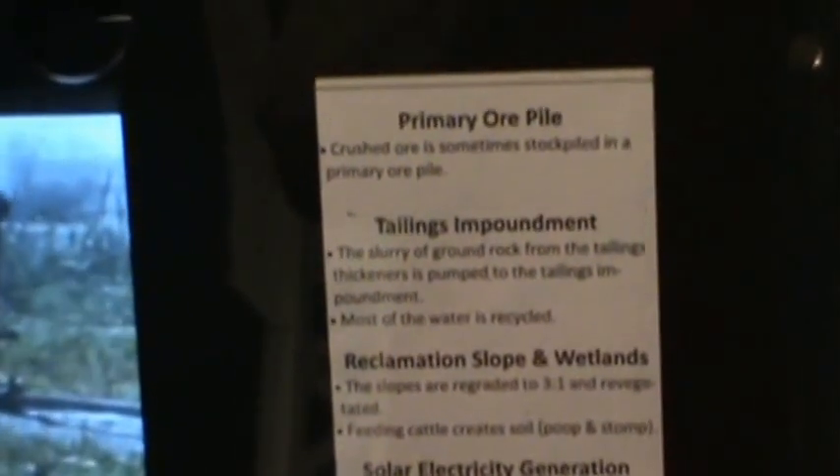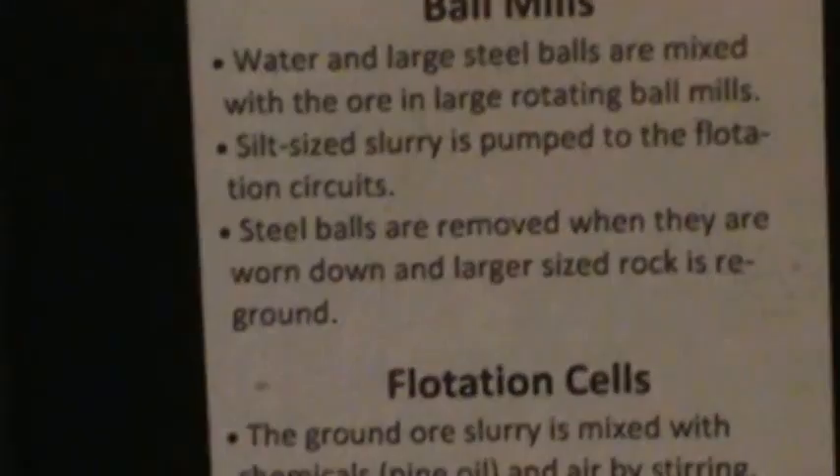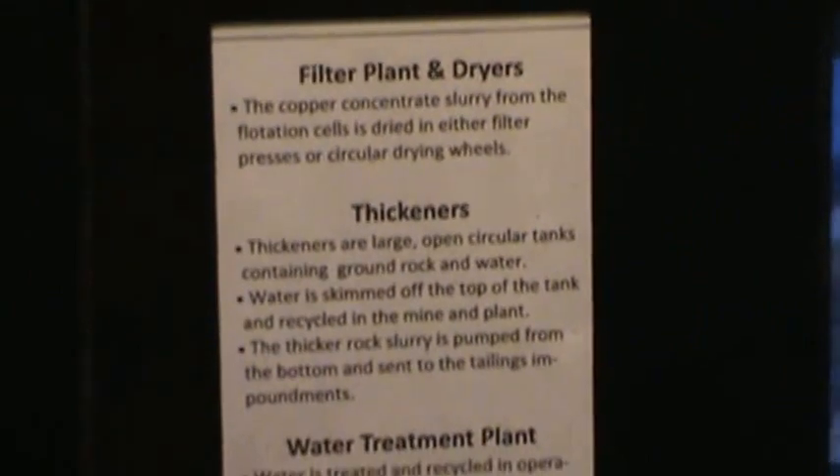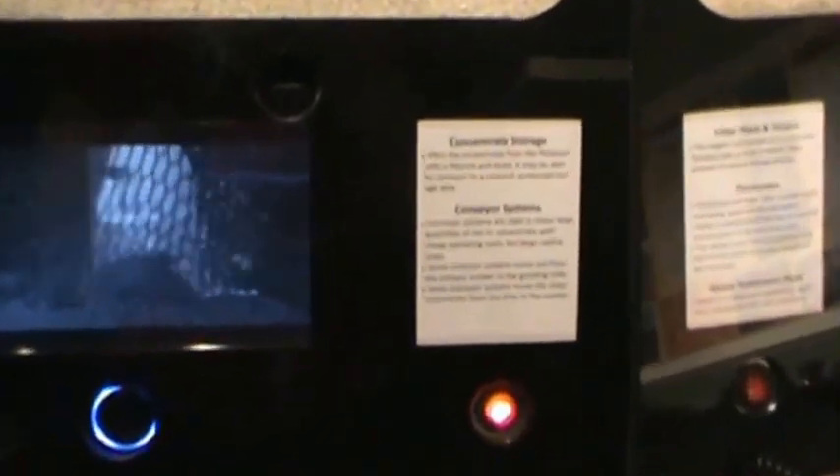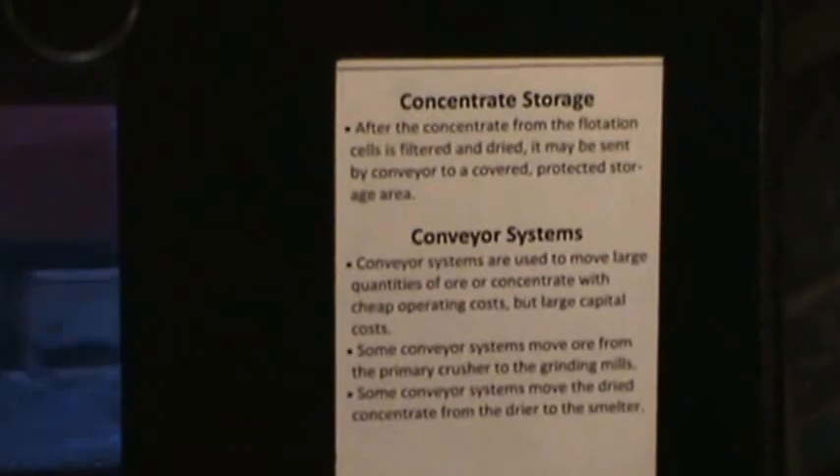The various processes at the mine are displayed in this exhibit with a video about one to two minutes long and a short description of each process. The exhibit shows the ball mills and flotation cells for sulfide ore, the oxygen plant which produces oxygen from air for use in the smelter, descriptions of thickeners, the filter plant, the water treatment plant. Nearly all the water used in a mine is recycled. The concentrate storage is generally covered, as are some of the conveyors.